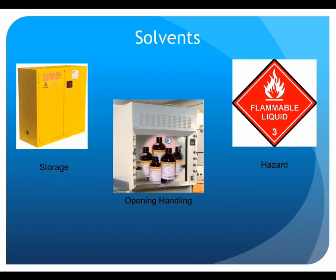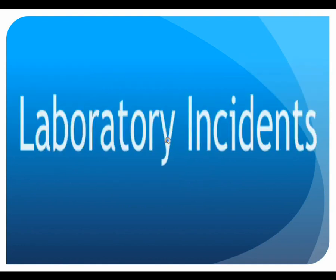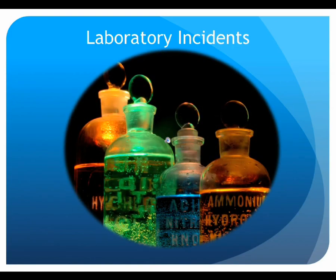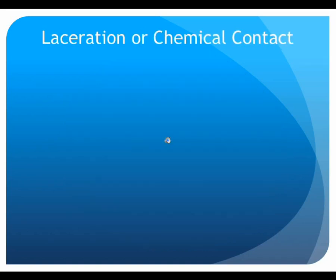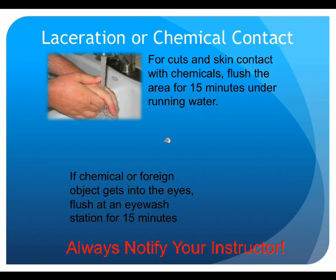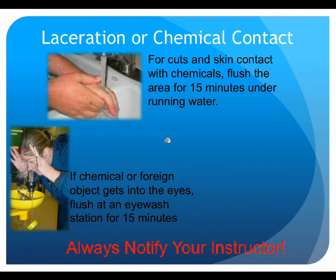Despite the highest degree of care and preparedness, occasionally unforeseen situations will occur during lab. It is important to know how to respond if an accident or incident occurs. If you experience a cut or if chemicals splash onto your skin or into your eyes, water is your best friend. For minor cuts or skin contact with chemicals, first report the incident to your instructor, then flush the affected area under running water for 15 minutes. If chemicals or foreign debris get into your eyes, notify the instructor then flush your eyes for 15 minutes at an eyewash station. There are eyewash stations mounted on the wall near the safety shower.